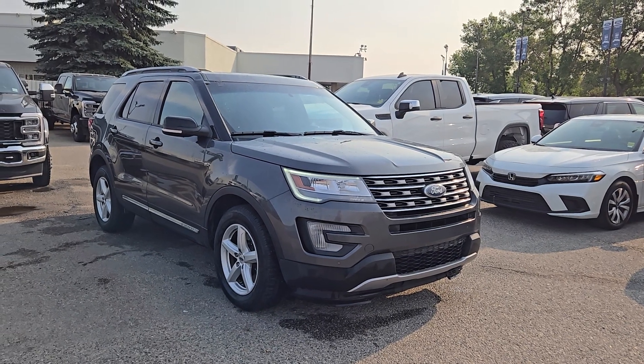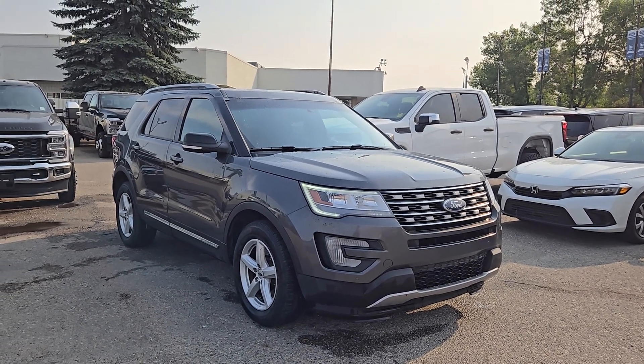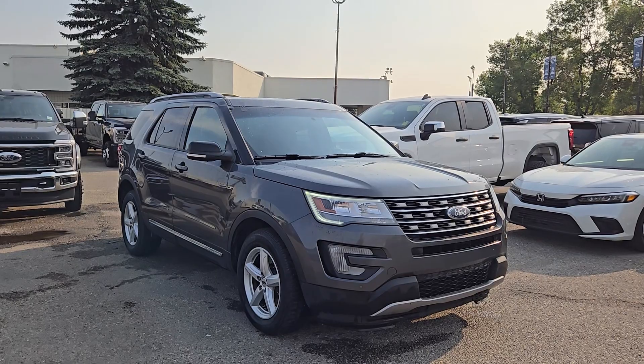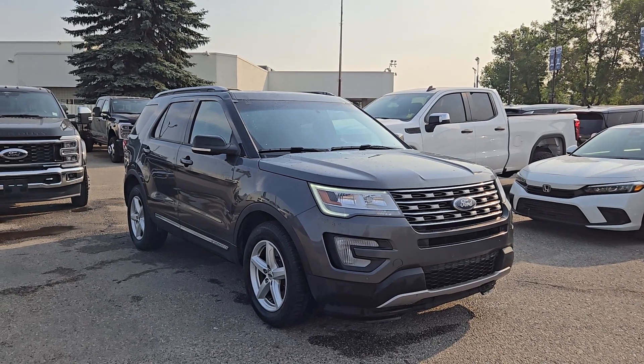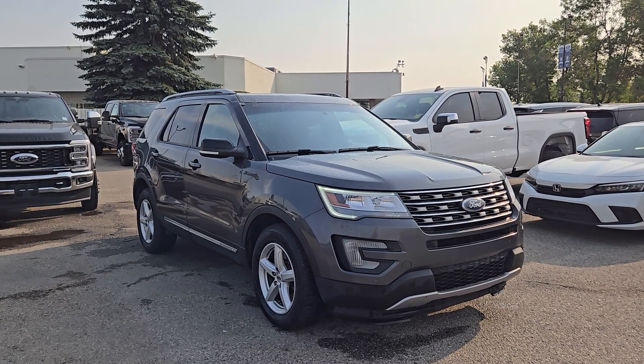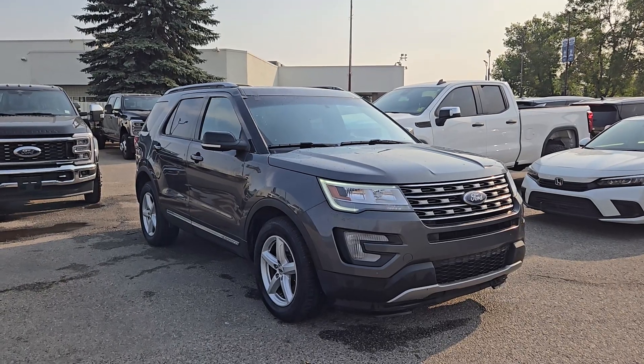Good morning, this is SJ down at Macklin Ford. Today we're checking out this beautiful pre-owned 2017 Ford Explorer XLT, stock number 24BS1909A. Under the hood we have a 2.3L EcoBoost engine paired with a 6-speed automatic transmission, and this Explorer also comes with keyless entry.